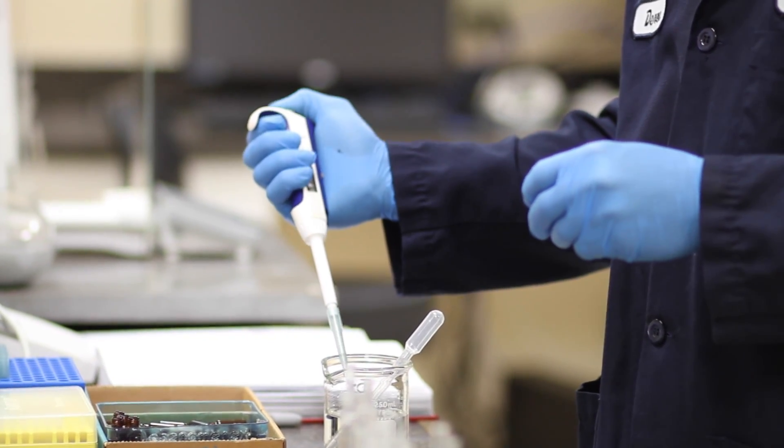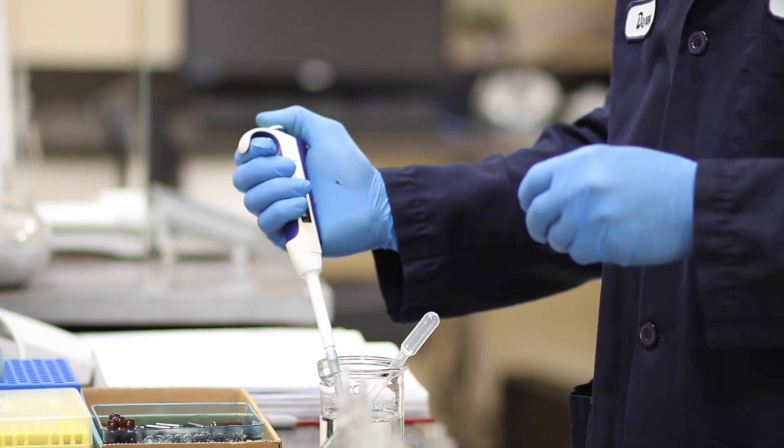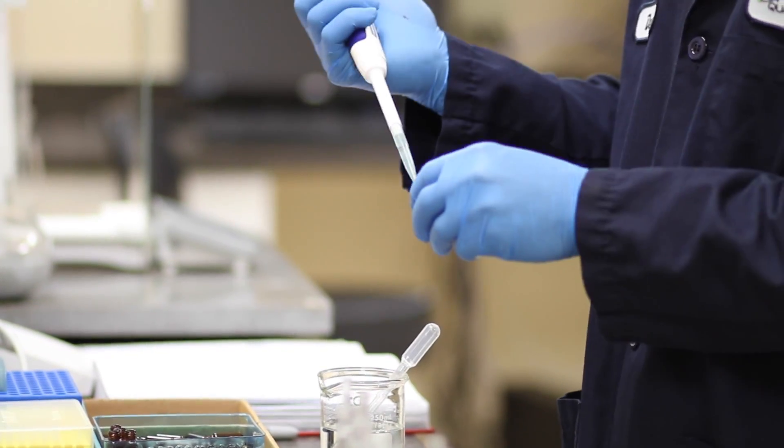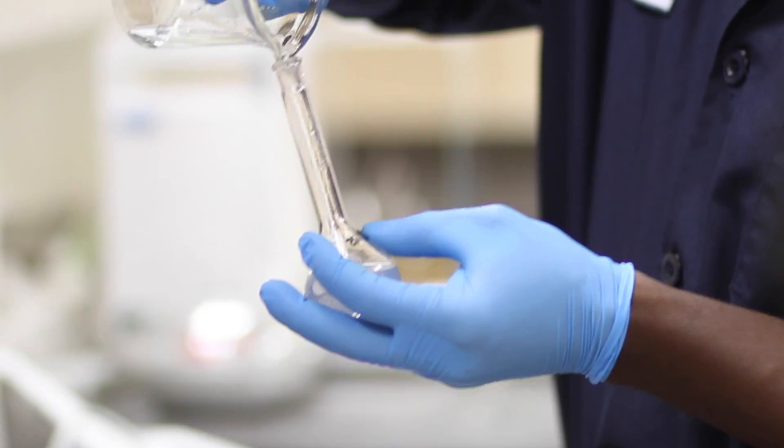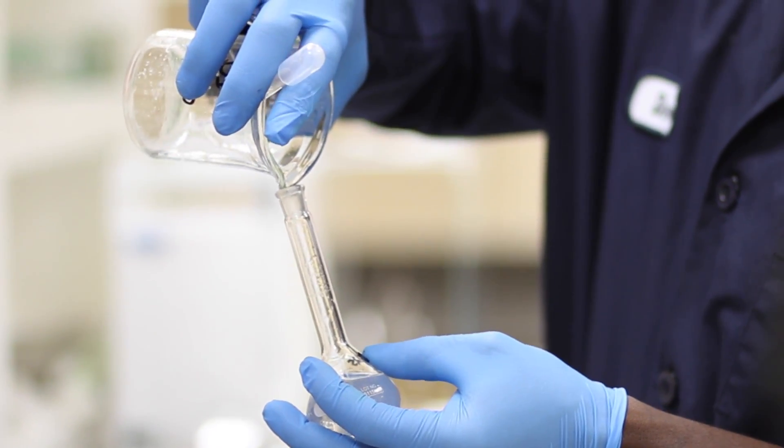Compared to a lot of other companies that have to send out the majority of their testing, we do everything in-house. Starting with the formula all the way through to stability, we develop the methods, we do all of the testing in-house, and we have experienced chemists. We have a lot of chemists that come from the pharmaceutical business, and we have PhD chemists on staff.